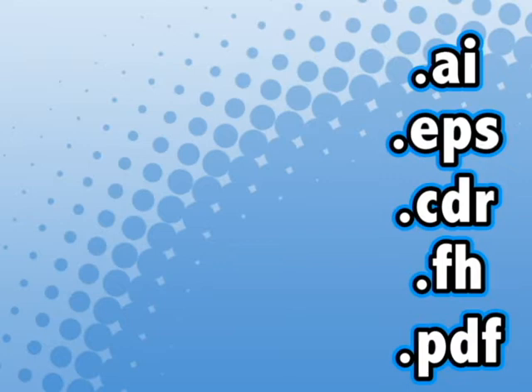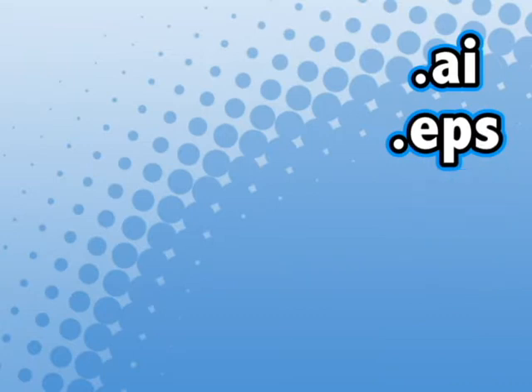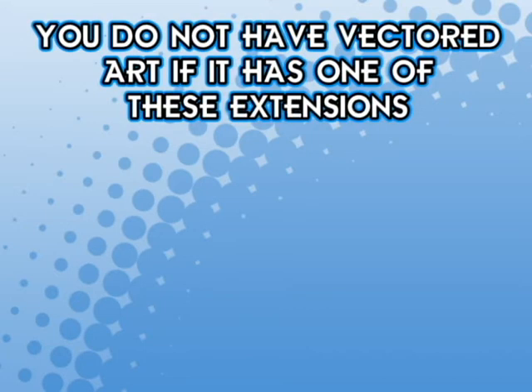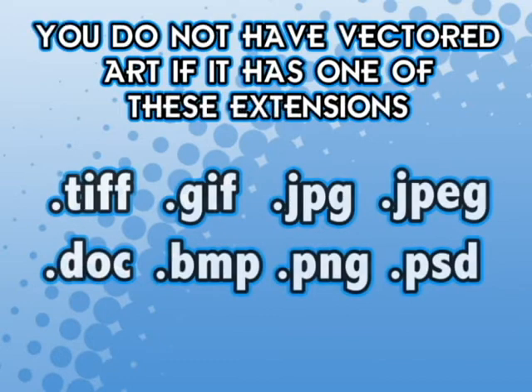But be careful. Sometimes even if you have a file with one of the aforementioned extensions, it does not necessarily mean that you have vectored art. So how can you tell if you have vectored art? Well, for starters, you can tell immediately from the file extension if your art is not vectored. If the file ends in TIFF, GIF, JPEG, DOC, BMP, PNG, or PSD, it is not vectored artwork.